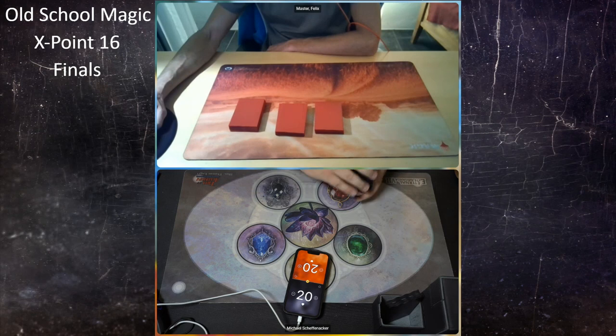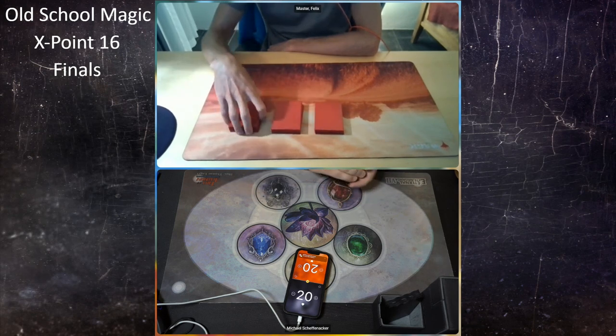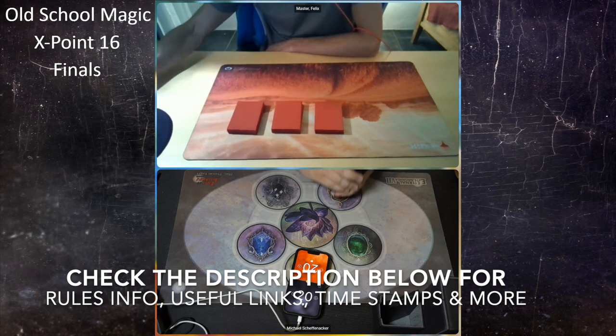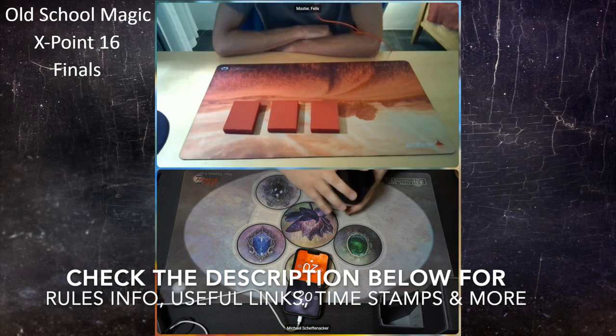Felix is playing the Disco Troll Ponza strategy, and Michael is playing with four workshops. Before the deck techs, note that you can skip this introduction and the deck tech section and go straight to the finals by checking the description below — there you'll find timestamps, and one of those reads 'MTG games' which will take you straight to the action.